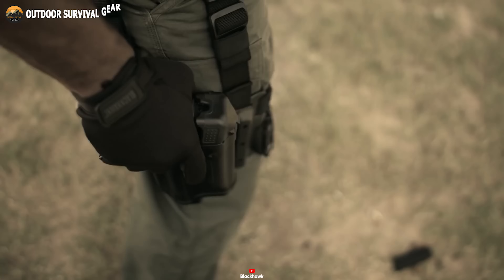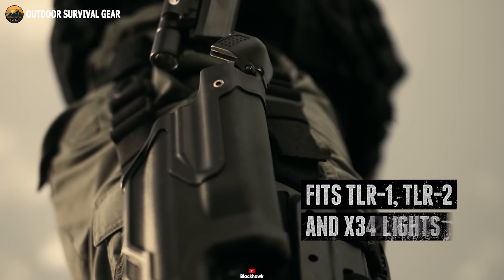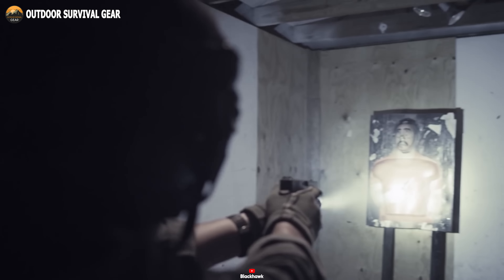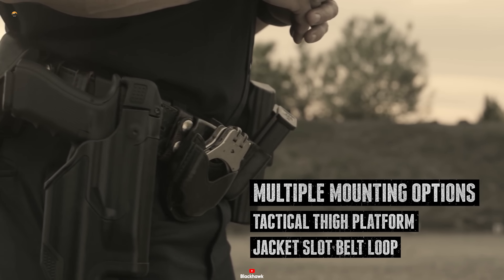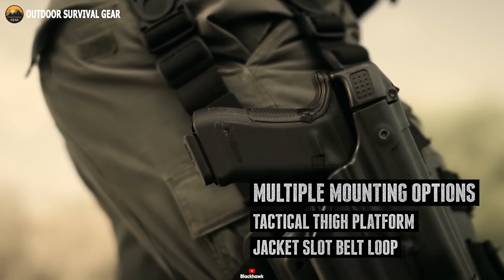Compatible with popular lights such as TLR1, TLR2, and X300, this holster adapts effortlessly to your specific needs. Its innovative jacket slot duty belt loop guarantees a secure fit, while compatibility with all Blackhawk injection-molded platforms ensures seamless integration into your gear setup.